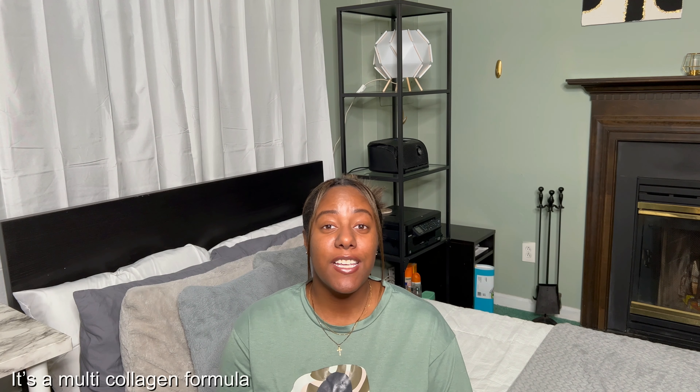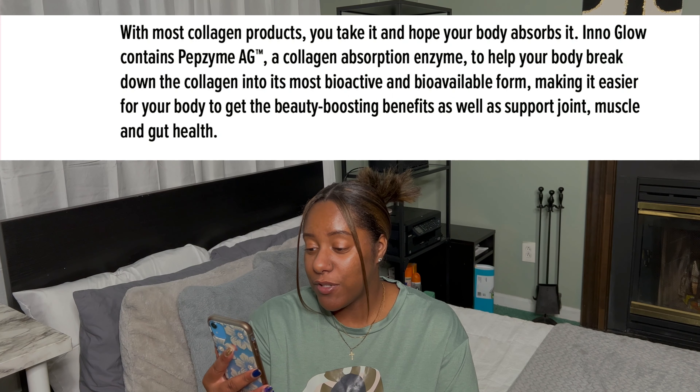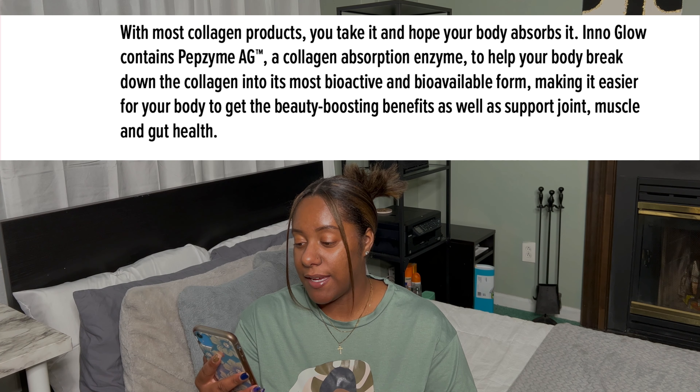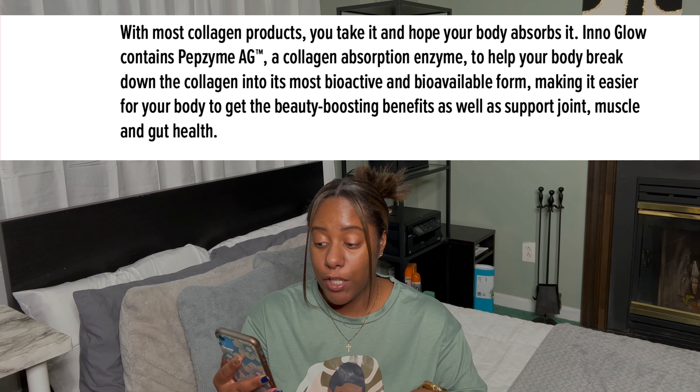There are basically three key benefits that make this product stand out. First, it has a multi-collagen formula — while other products only have one source, this has three: chicken, bovine, and marine, which keeps your skin looking young and healthy. Second, it boosts collagen from the inside out. Third, it contains an added absorption enzyme — with most collagen products you take it and hope your body absorbs it, but Inno Glow's enzyme breaks down collagen into its most bioactive and bioavailable form.